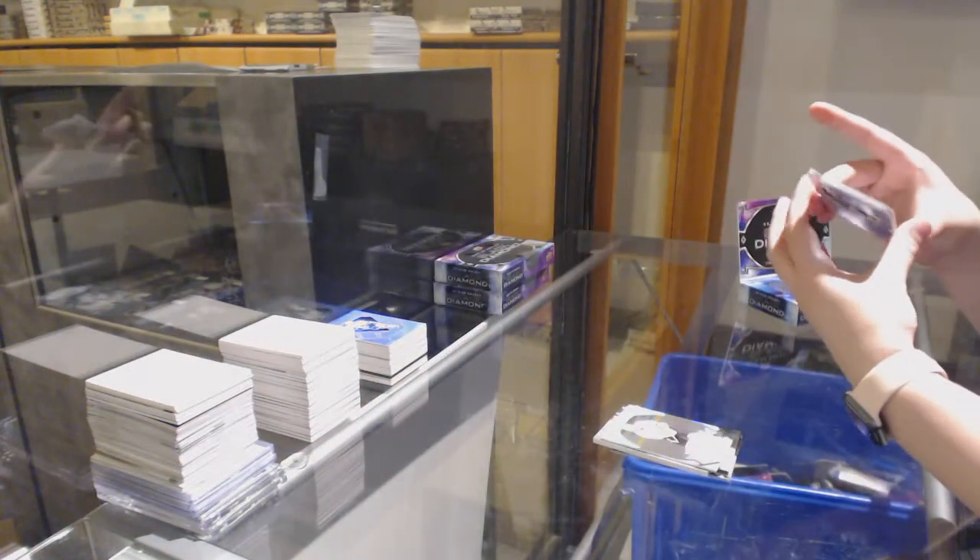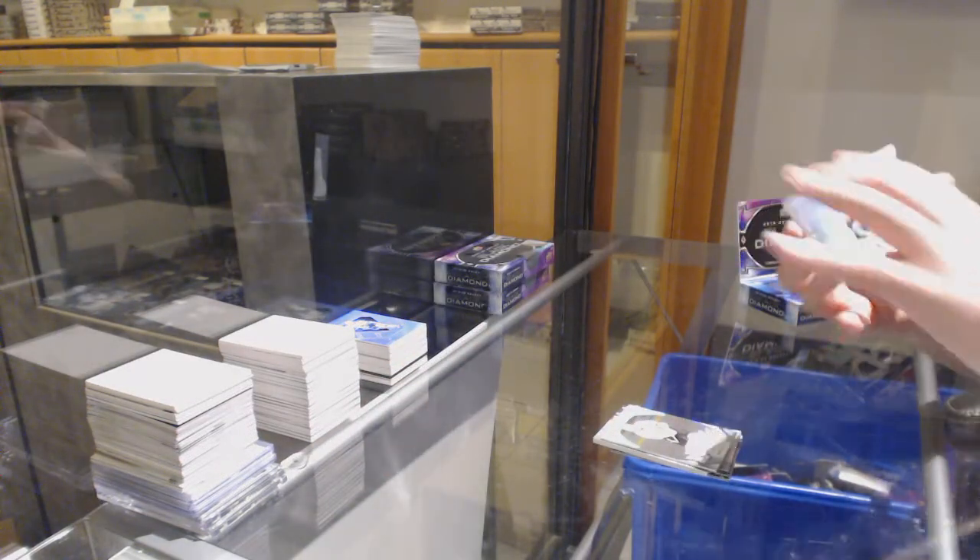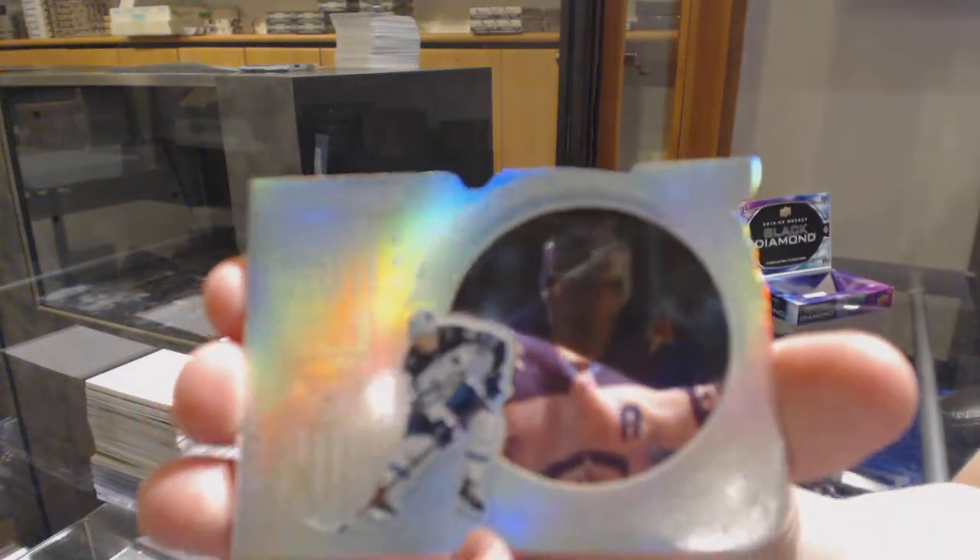With a Run for the Cup, number 99 for Winnipeg, Mark Scheifele.